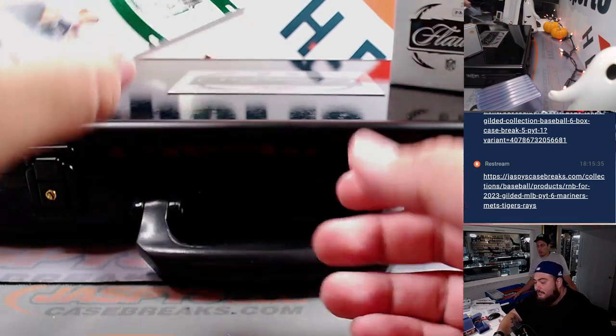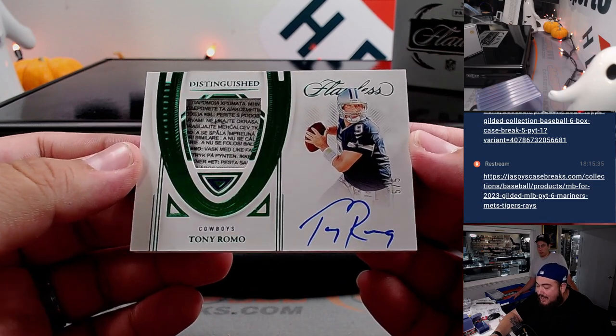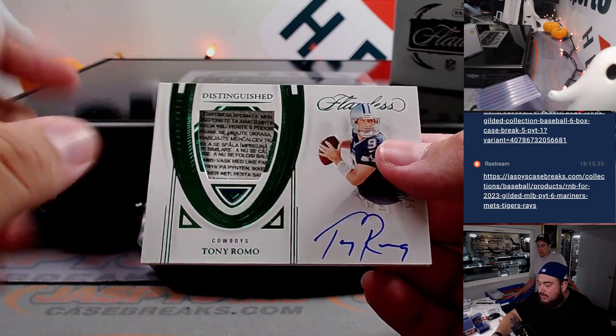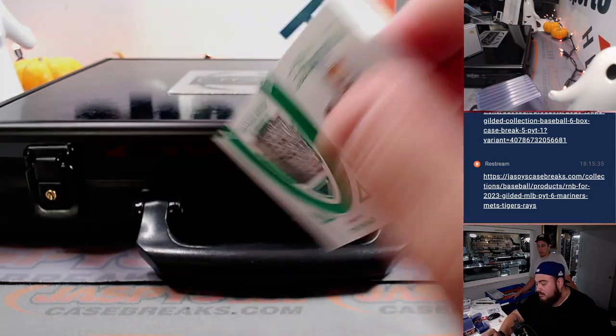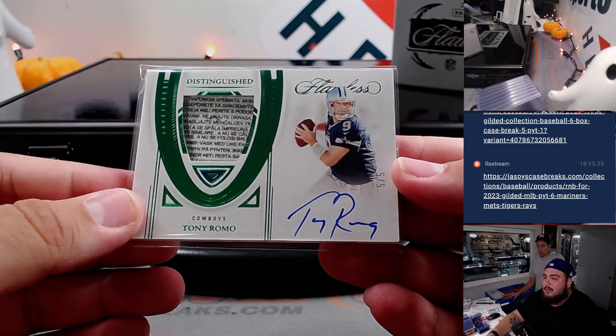And then the last one is a very nice laundry tag. Don't really see too many Tony Romo autos out there — five out of five. Nice little laundry tag, pretty thick actually. Dallas Cowboys, bought straight up by Gary Gordon. Nice one.